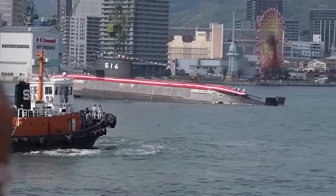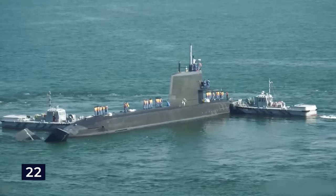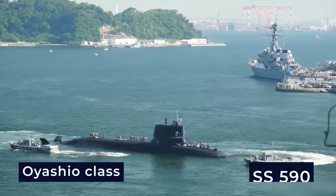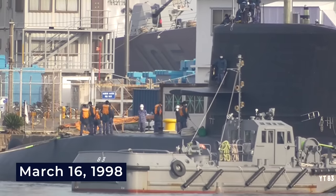Although Japan does not possess nuclear-powered submarines, it boasts 22 multi-purpose non-nuclear submarines, the Oyashio and Soryu class. The lead ship of the Oyashio class, the SS-590, joined the fleet on March 16, 1998.